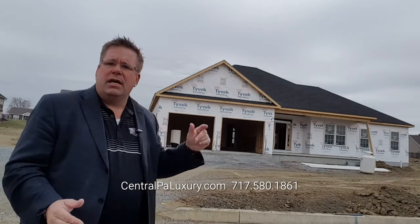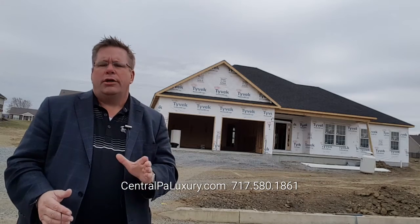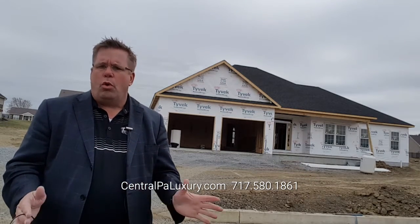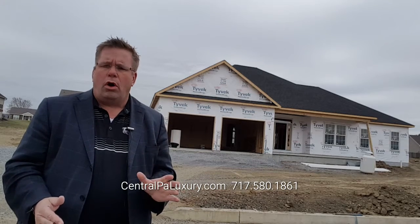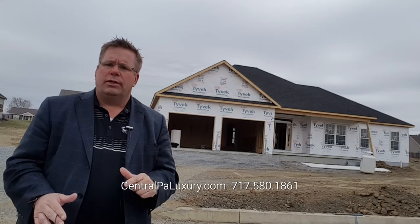Right behind me, we have the Brookview 2. This is a 2,400 square foot ranch, huge master suite, two walk-in closets, three bedrooms overall, beautiful floor plan, full basement. Come take a look at it.